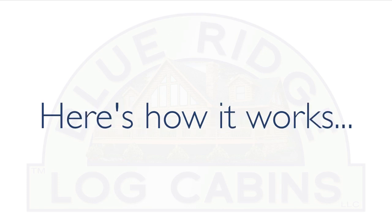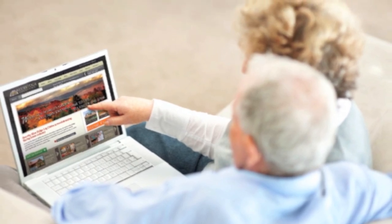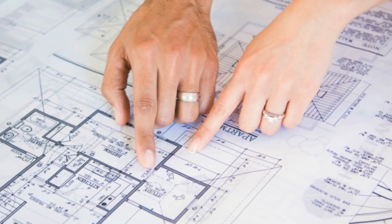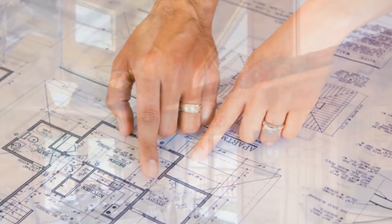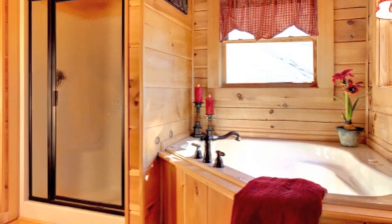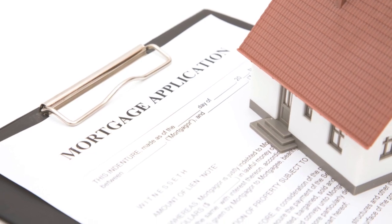Here's how it works. First, contact Blue Ridge directly — no middleman. Tell us about your spot, choose a home. Pick one of our custom plans or one of yours. Choose your options: pick your cabinets, your flooring, your appliances, your fixtures, and more — it's all included. Need a mortgage? We can help you with that too.